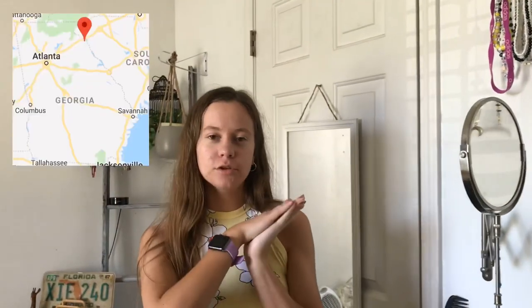Hey guys, welcome back to my channel! Today I'm going to be doing a vlog and I'm going to Hartwell, Georgia — if you know where that is — and we're going to take a bunch of pictures and everything like that.